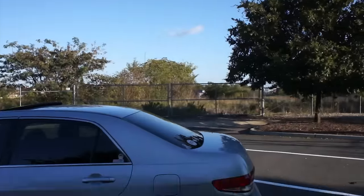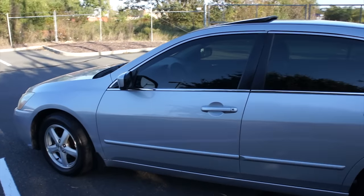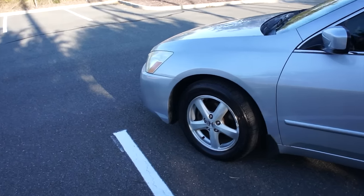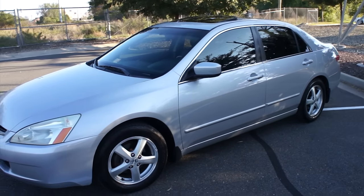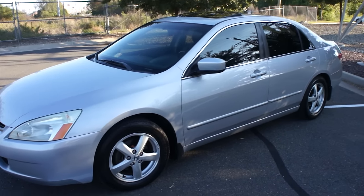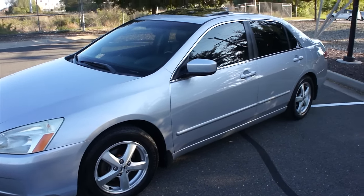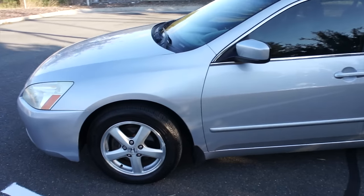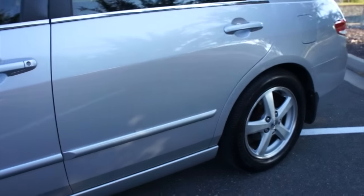I've been waiting for a nice day to do this video. The entire side has basically been repainted and they did an excellent job. It was a little wavy when I picked it up, which I think was mostly because I rushed them — they really wanted to keep it another day to properly detail it, but I ended up doing that myself. All the seams on the doors are still correct.